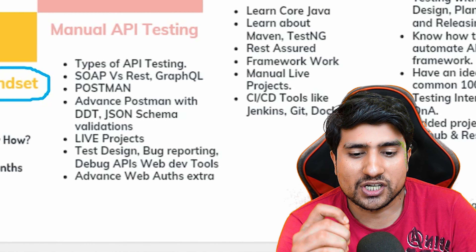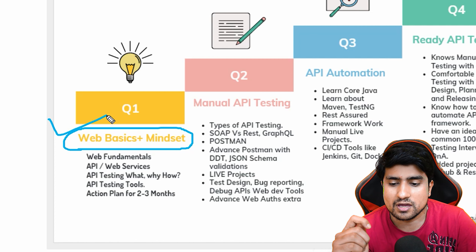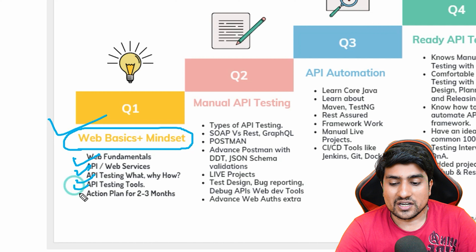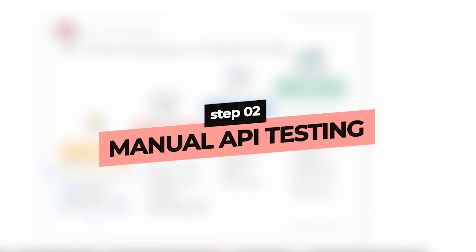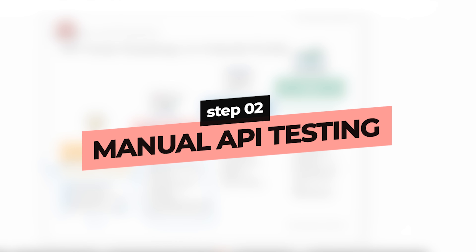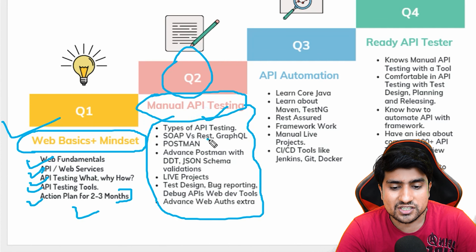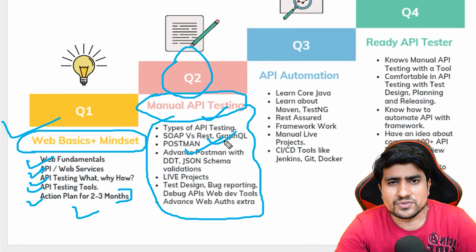The first step is web basics and mindset. There is a very common misconception that you don't need any knowledge of web fundamentals to learn API testing. The APIs you use in mobile and web applications require web fundamentals as well as mobile application fundamentals. In this step, you need to learn event fundamentals, APIs, API testing, different tools, and an action plan — which we are going to discuss in step two.